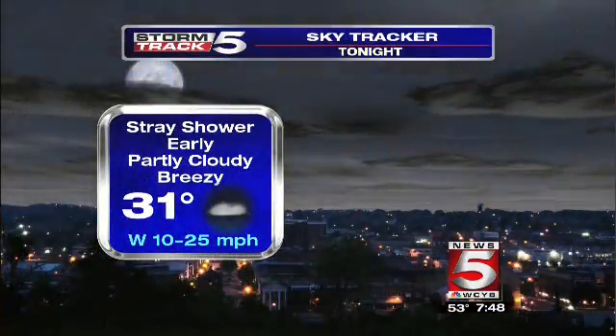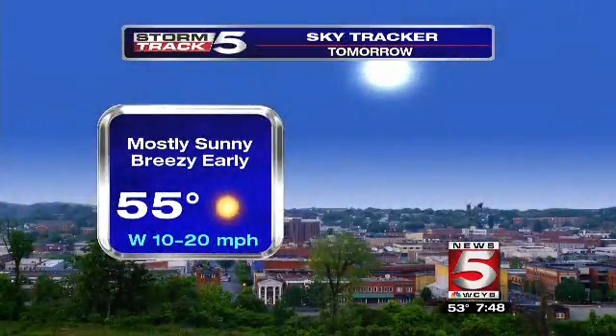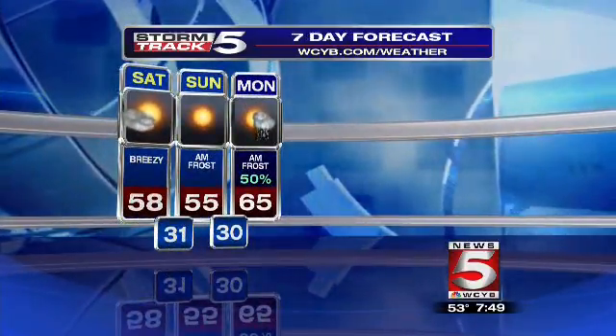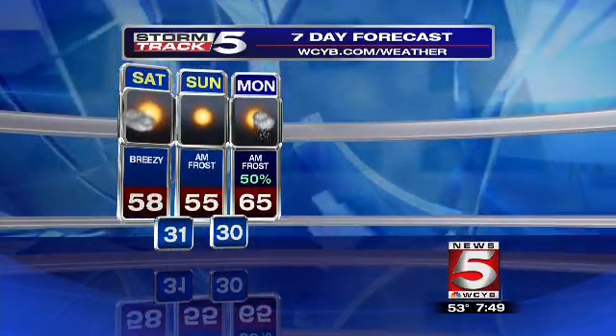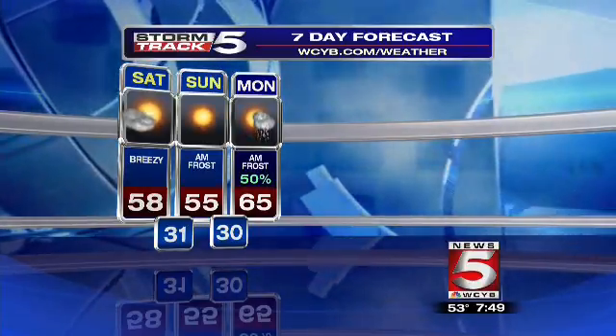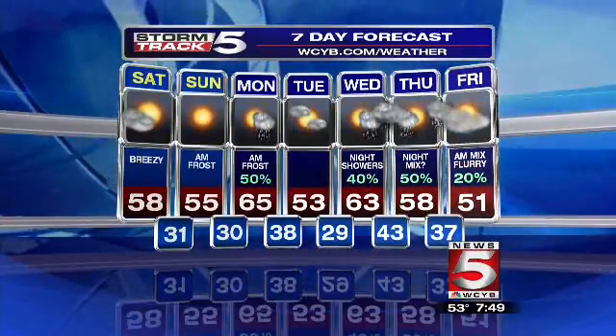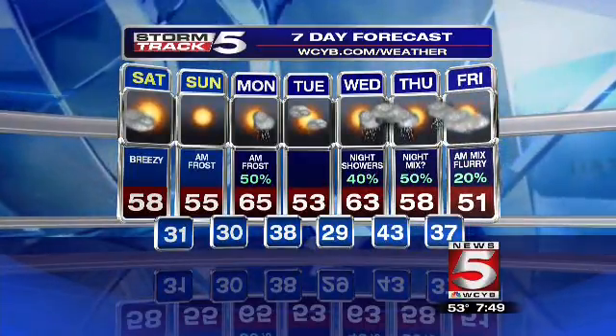For the overnight forecast: stray showers are possible early with partly cloudy skies otherwise. Tomorrow brings mostly sunny and breezy conditions early. Then we start to increase our temperatures as we head into your next days of the seven-day forecast — 55 for Sunday, and here's that gem of warmer weather on Monday at 65 degrees. Looking ahead to the next couple of days after that, we kind of fluctuate with temperatures up and down.